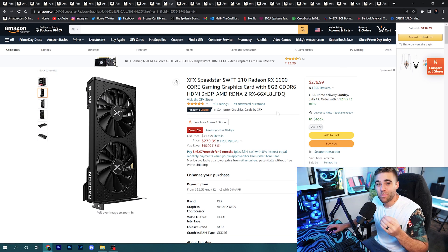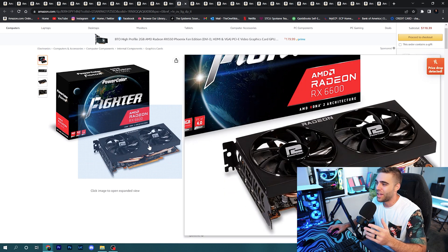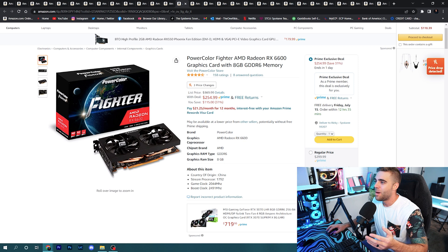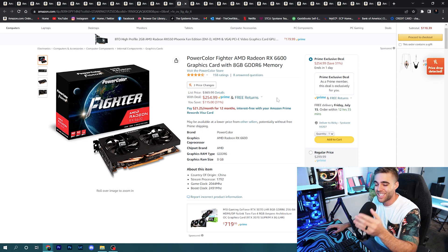Graphics cards are exciting because there are some budget options this time. The RX 6600 is going on sale — I've done a lot of testing with this card and really like it for the budget range; it brings me back to the RX 580 days. These cards are usually over $300 but are now at $279.99. Even better, the PowerColor Fighter version of the RX 6600 — same card, dual fan, more budget-looking — is a Prime exclusive deal at $254.99. At 1080p it smashes games and can even handle 1440p.